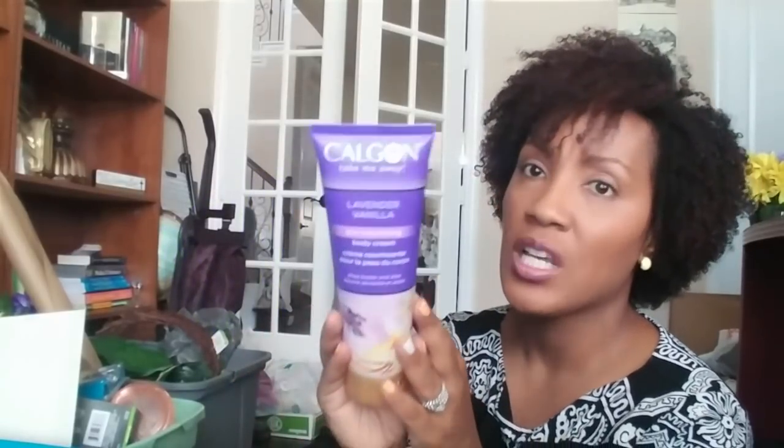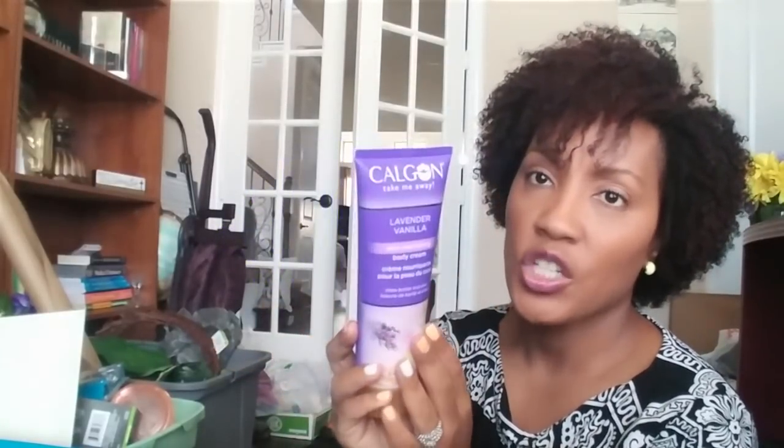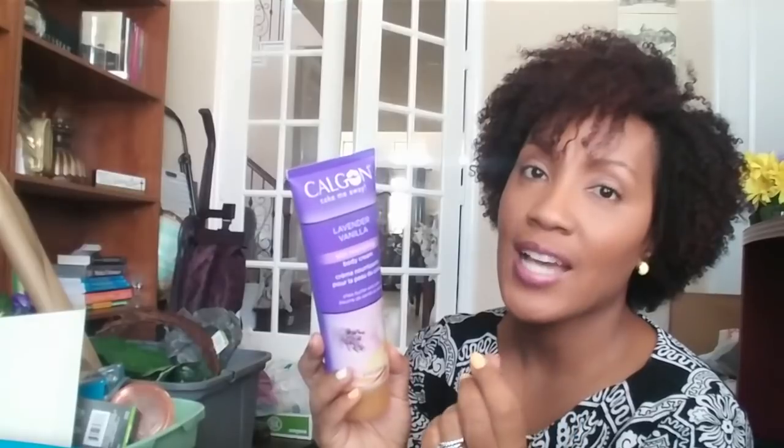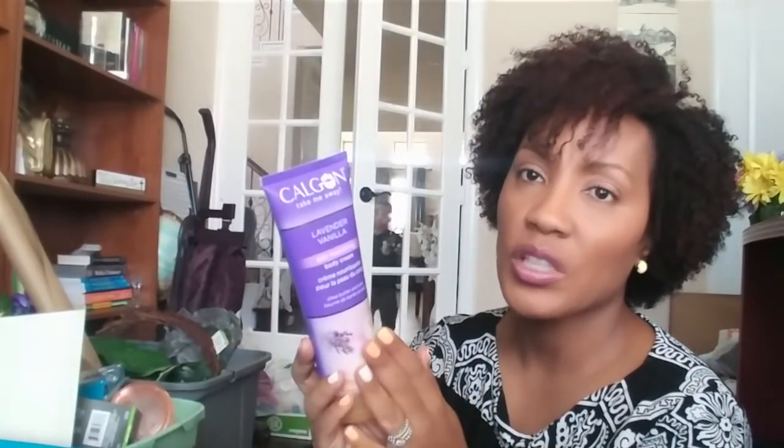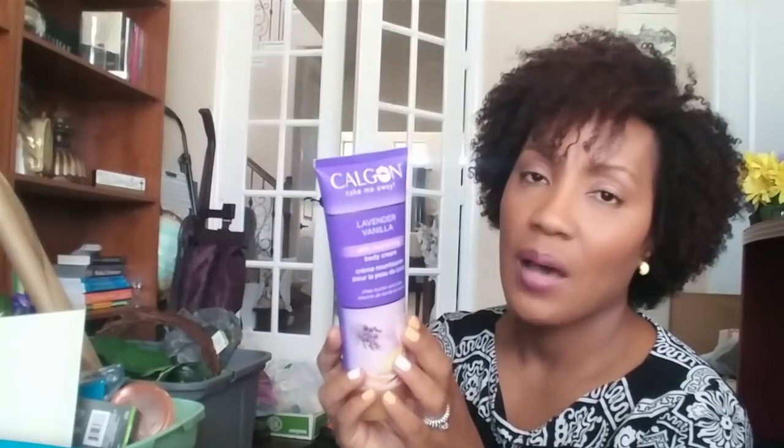This is Calgon lavender skin nourishing body cream. This smells so good. I've already started using it — I bought like three of these. It feels really nice too, very thick — it's like a thick emollient. So it was really nice.